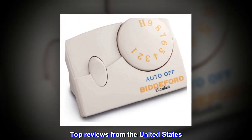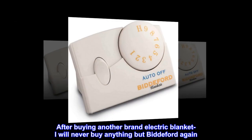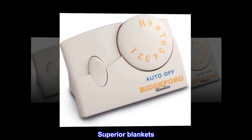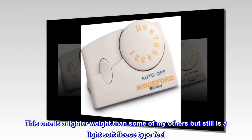Top reviews from the United States. Bidford is the best. After buying another brand electric blanket, I will never buy anything but Bidford again. Superior blankets — this one is a lighter weight than some of my others but still has a light, soft fleece type feel.